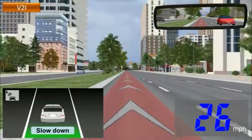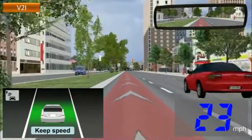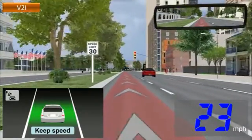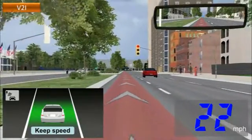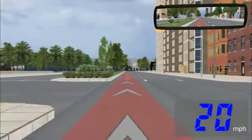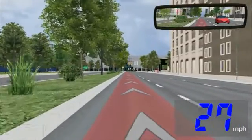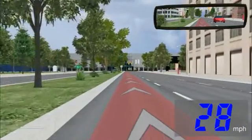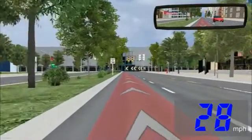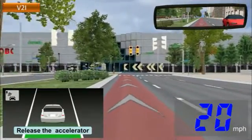Slow down. Step off the gas. When you need to stop at a red light, it assists your smooth deceleration.